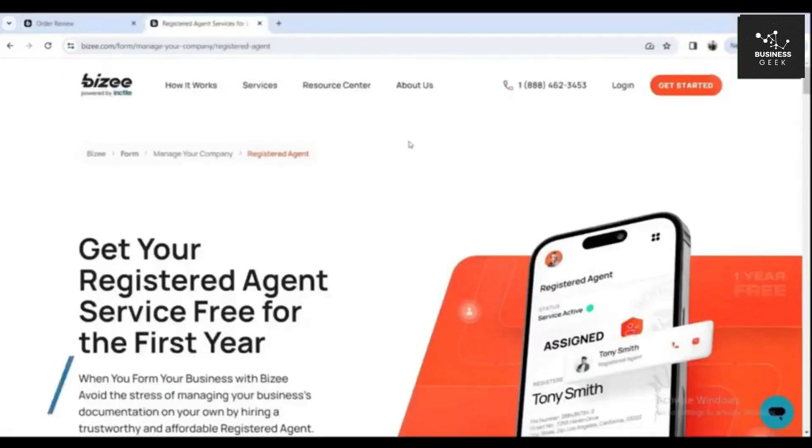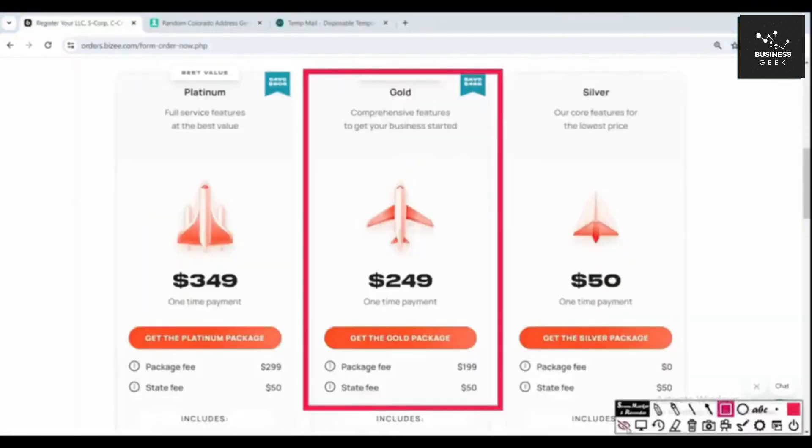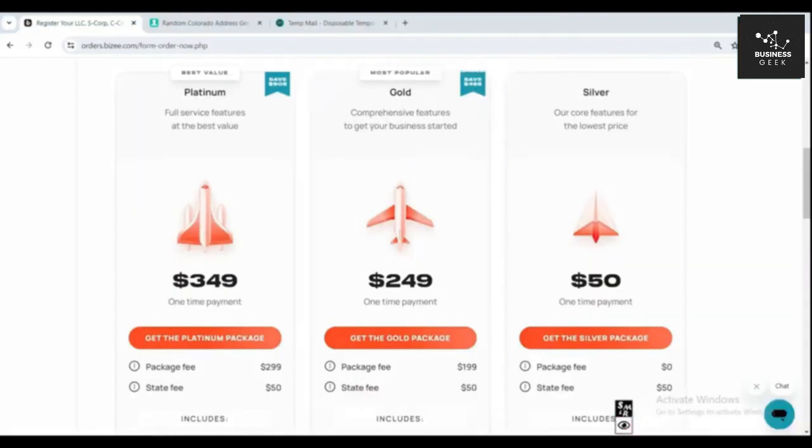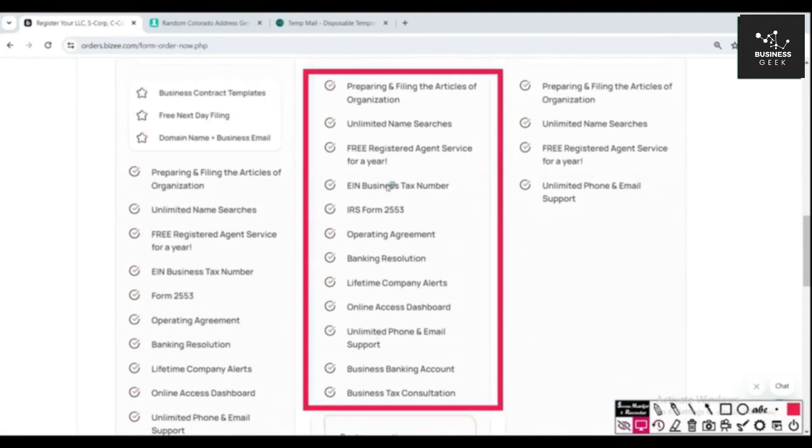The gold package costs $249, and this is the package I highly recommend. It includes filing your EIN (business tax number), Form 2553, operating agreement, business bank account setup, lifetime company alerts, and a tax consultation.